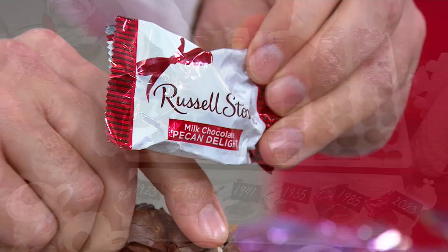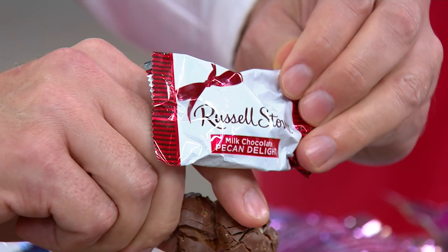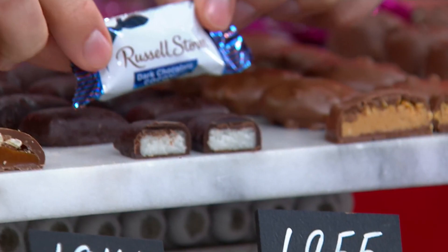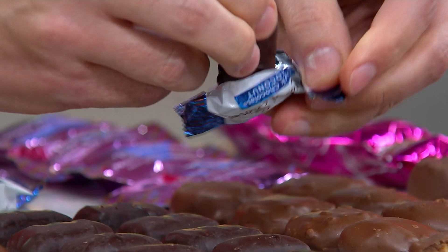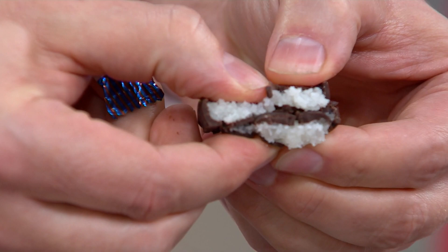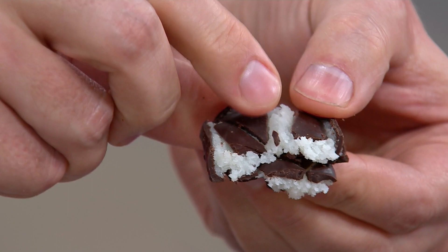And if you are a coconut lover, this one is for you. Our coconut and dark chocolate dates back to 1955. When you open this piece, you get the freshest coconut — made with real shredded coconut that's soft, moist, and fresh. It's perfectly balanced with dark chocolate. Five of the chocolates are milk chocolate, but this is where you get that dark chocolate — a perfect combination with the coconut.